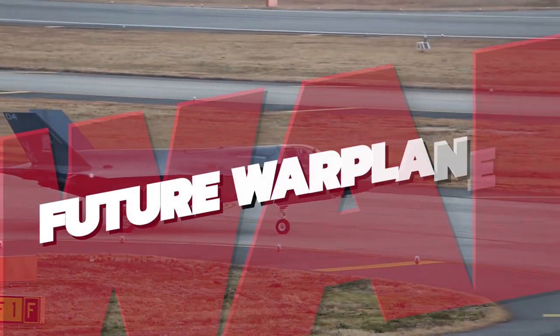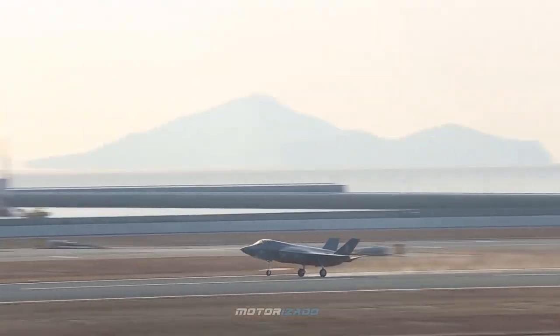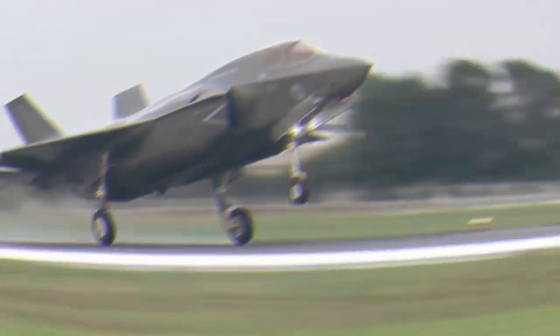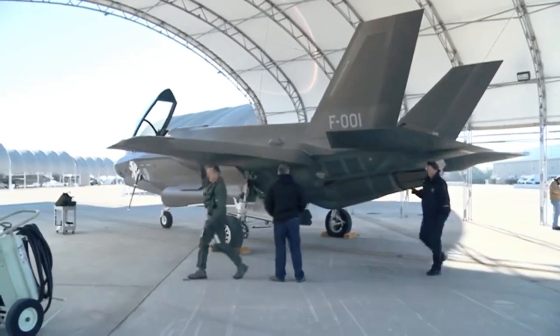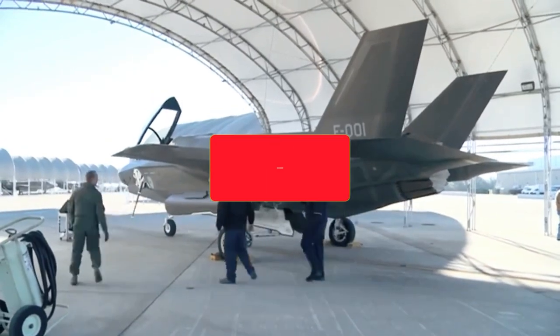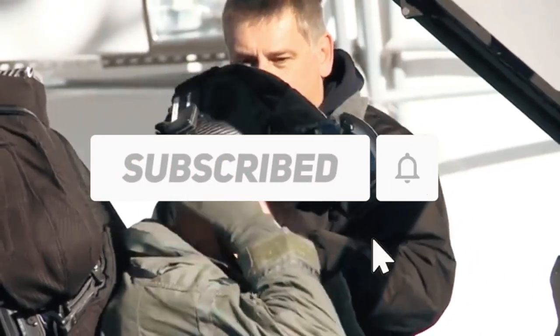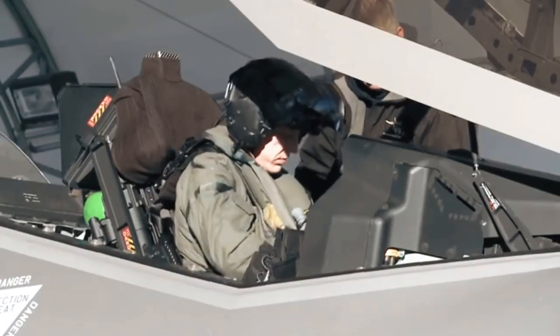Welcome to our channel, Future Warplanes, where we tell you about military fighter jets, military drones, and military planes — from the currently famous to the most advanced around the world. Stay with us till the end of this video so you don't miss out on any of this information. Don't forget to subscribe to our channel and click on the bell icon so you don't miss out on any of our amazing videos in the future.